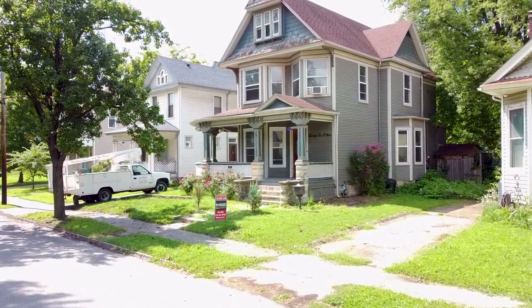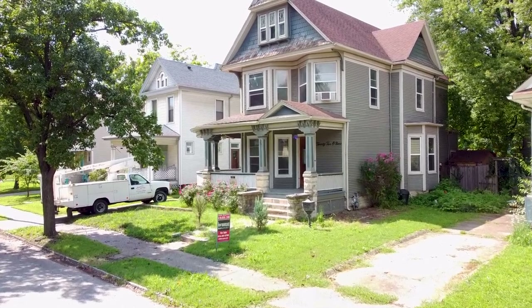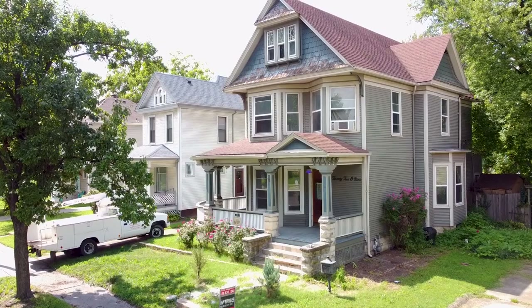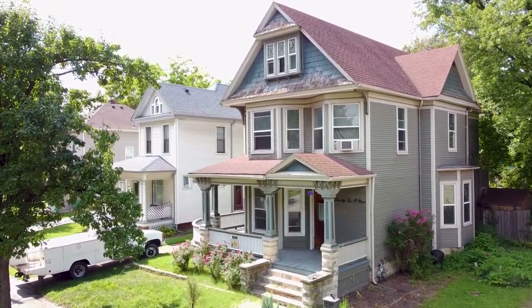Better still, she sits on a block completely surrounded by homes of the same period, so walking down this street is like taking a step back in time.